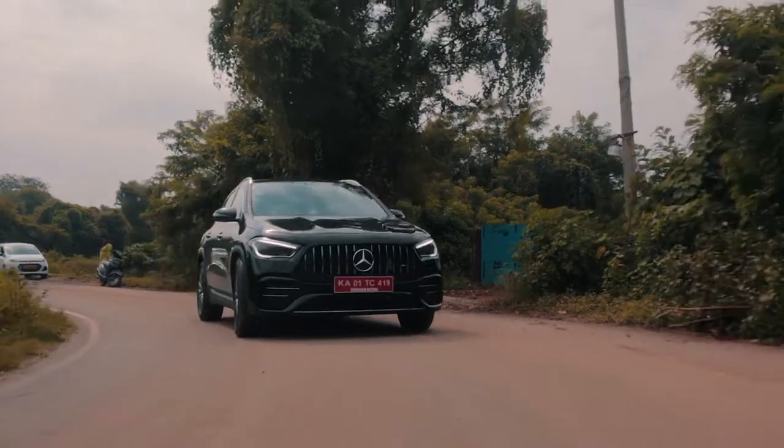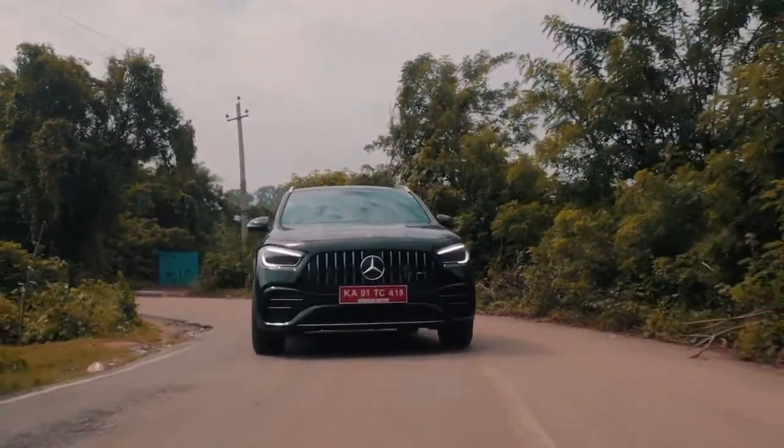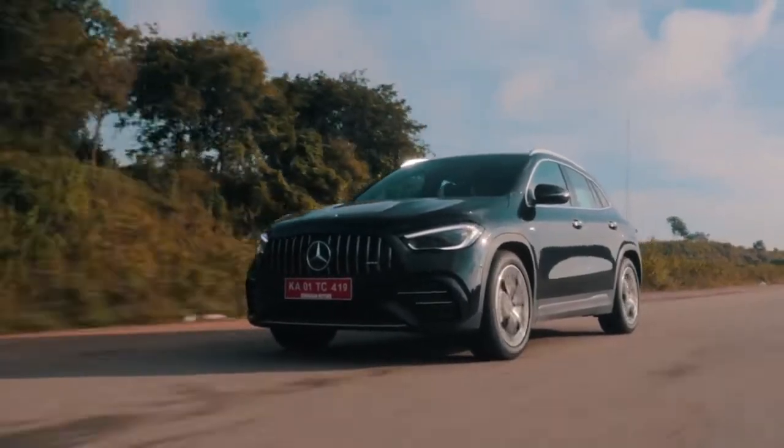The GLA 35 AMG is still a practical compact SUV underneath. It has a sunroof, 435 litres of boot space, and it is comfortable when you need it to be.